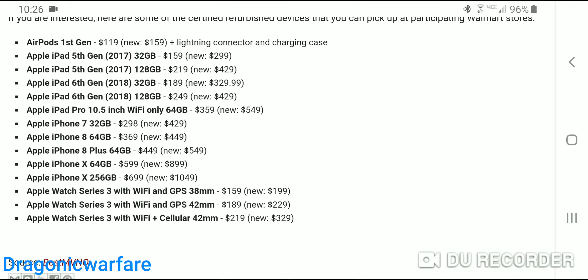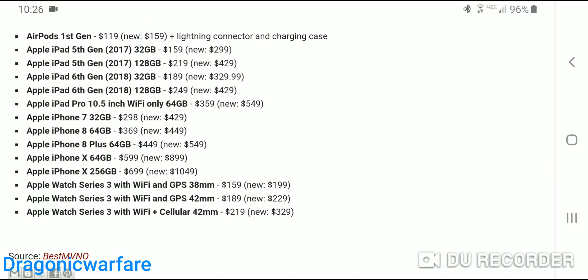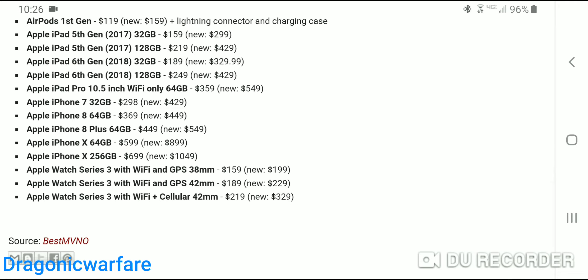The main things that stick out: the AirPods first gen goes for $160 new — you can get it refurbished for only $120, and it does come with the Lightning connector and charging case. The iPad fifth gen 32GB, which is a little older, goes for $300 new; you can get it for $150. The 128GB is $429 new; you can get it for $219. The sixth gen iPad, the 2018 version 32GB — I picked that up for $330, but right now you can get a refurbished one for $189, which honestly is a steal. I would recommend that iPad; you can use the Pencil on it. The 128GB version is $429 or $250 refurbished.